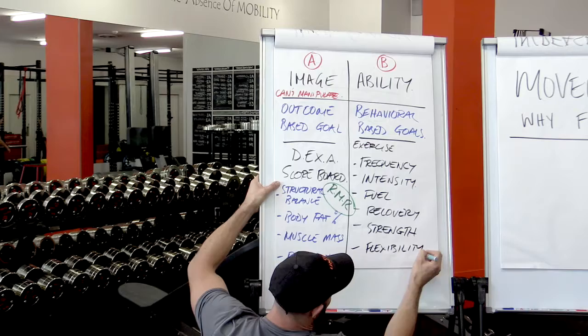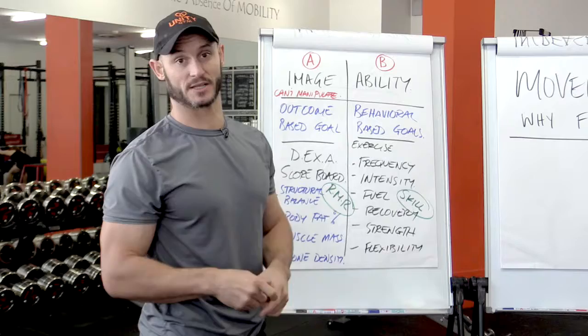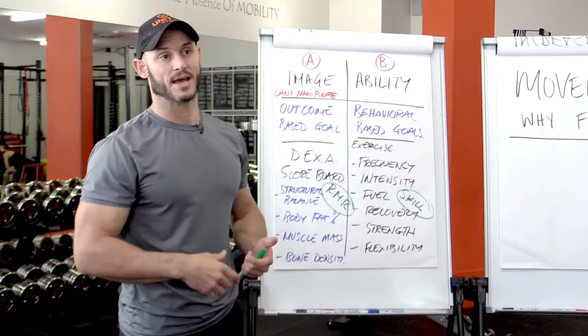And then finally, I like to take improvements in skill, which is a big one at Unity Gym. Because when we improve our skill in a movement — whether it's a combination of strength, flexibility, suppleness, coordination, or learning a new movement altogether — we create a lot of neural activity and brain plasticity, which is very, very important. As we get older, we don't tend to generate and grow new neurons in the brain.